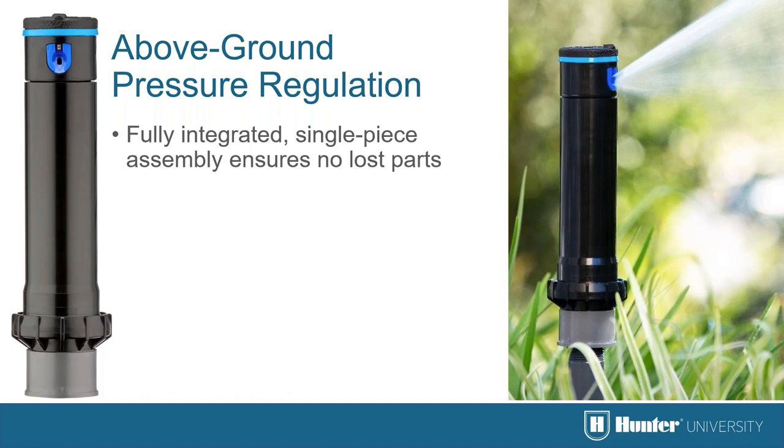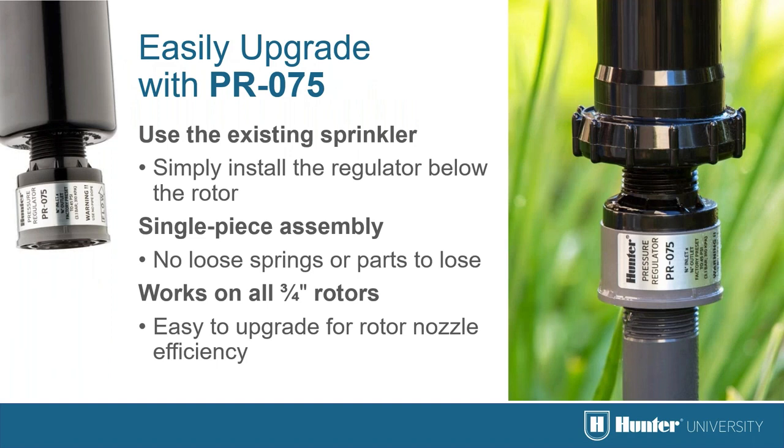In markets with many slopes that create high pressure due to elevation changes, a pressure-regulated shrub rotor allows easy pressure regulation for top-efficient nozzle performance at each location. On projects where sprinklers are already installed, they can easily be removed and an under-the-sprinkler regulator installed at each head location.